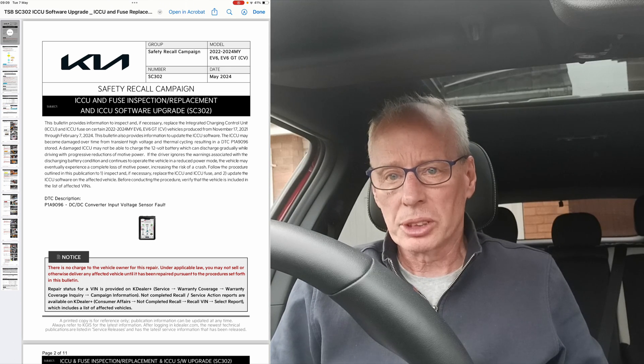Hello, good morning and welcome to another episode. This morning the US ICCU update for the EV6 and EV6 GT has finally come out — it's taken well more than a month since I first posted about this story on March 13th.